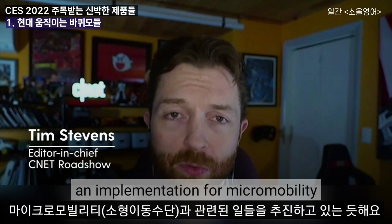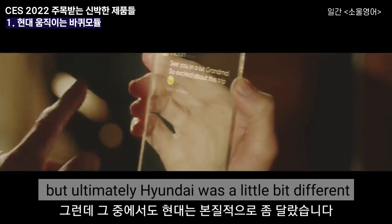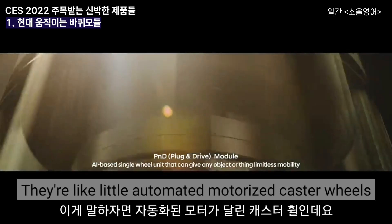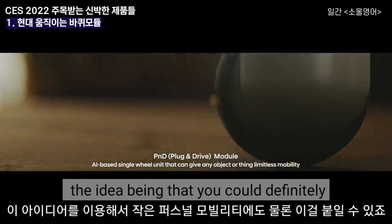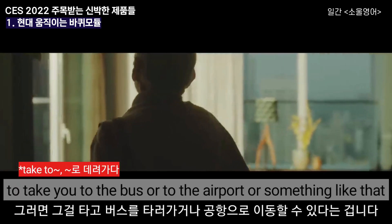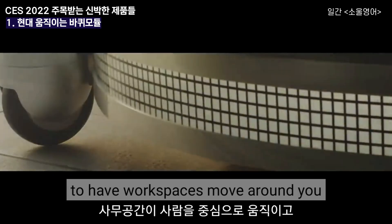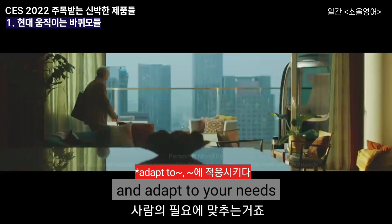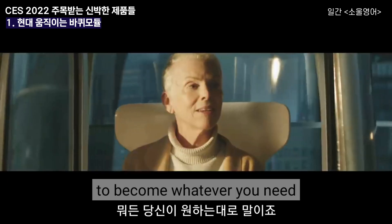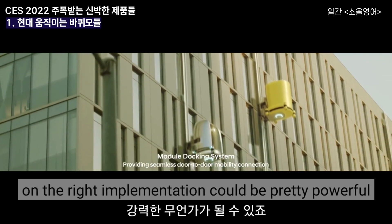It seems like every company has some sort of an implementation for micromobility to get you from A to B, but Hyundai's was a little bit different. They have these things called PNDs or plug and drive modules — little automated motorized caster wheels that you can put on anything. The idea being you could put them on a small personal mobility device, or even on tables in offices, to have workspaces move around you and adapt to your needs. Instead of you moving from one room to the next, maybe the room just rearranges itself around you. It's a simple technology that with the right know-how and implementation could be pretty powerful.